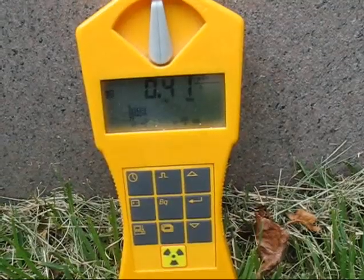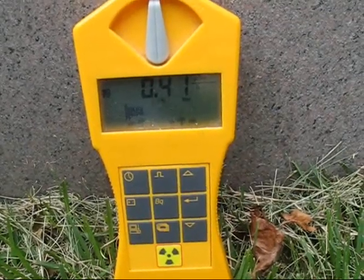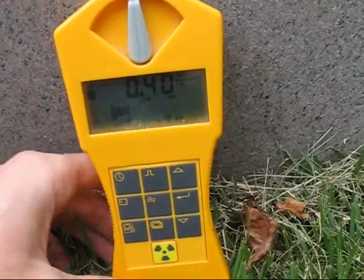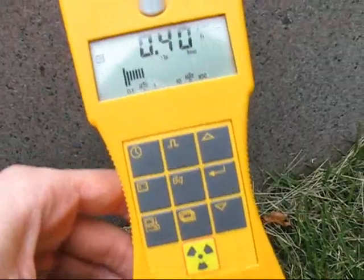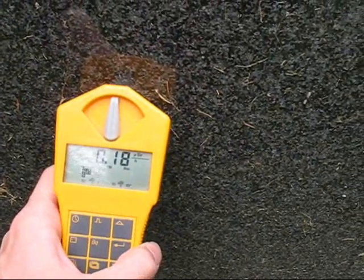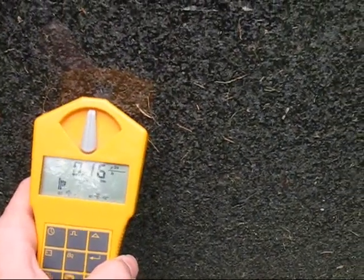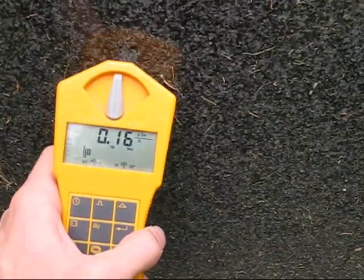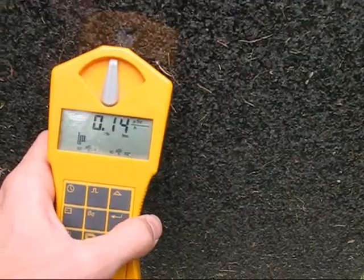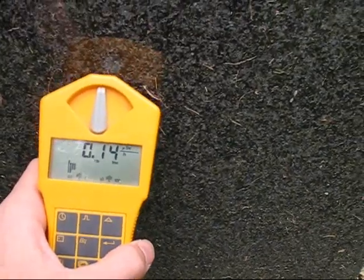Stuck around at the same stone for a few minutes here, and it's about four times higher than background, roughly. Here's a darker granite. It seems to be the darkest type around that I can see, but nothing abnormal about this.